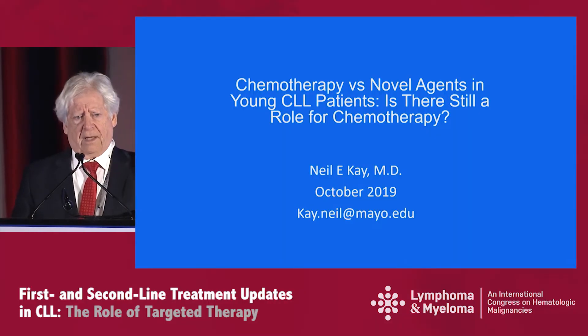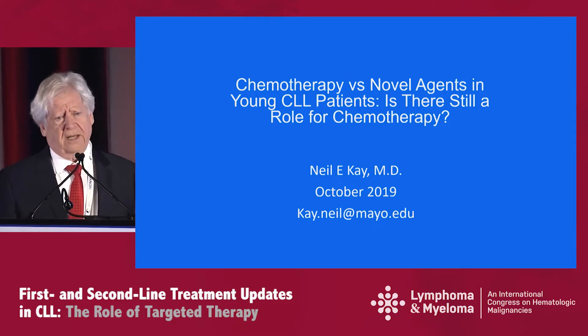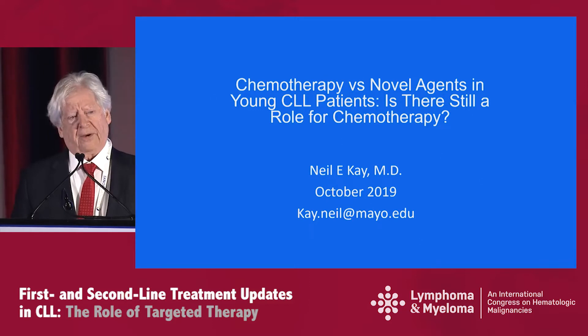Good morning. It's really a great privilege to be here to talk to you today about chemotherapy in younger patients. I do want to thank Dr. Mort Coleman and Rick Furman for the kind invitation to talk to you today about this topic.